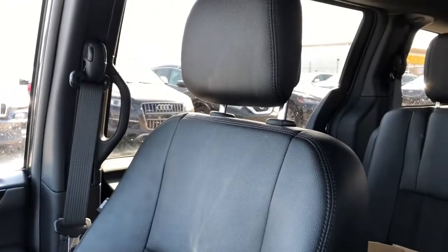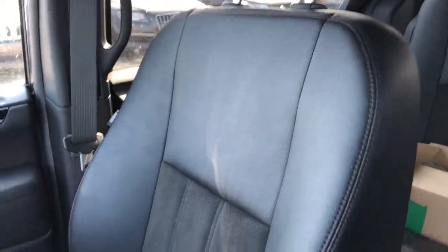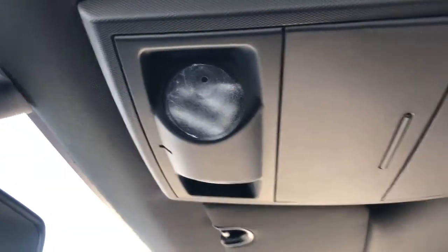The front seats are featured in a combination of black leather, dark red stitching and a suede-esque material in the lower portion. Then on the roof we have our reading lights, sunglass holder and rear DVD player.